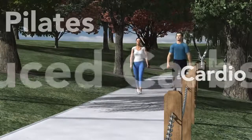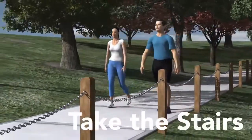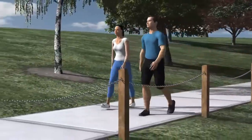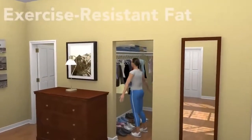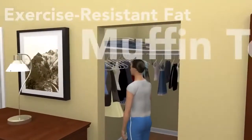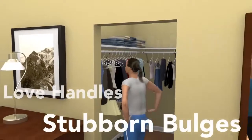You exercise, you eat right, you do everything you can to look and feel your best. The sad truth is, sometimes that just isn't enough. Most of us form stubborn areas of excess fat — that muffin top, or those love handles. Bulges that are immune to diet and exercise.